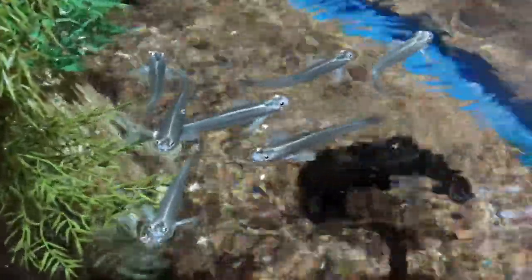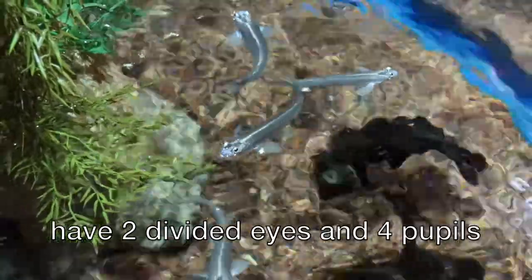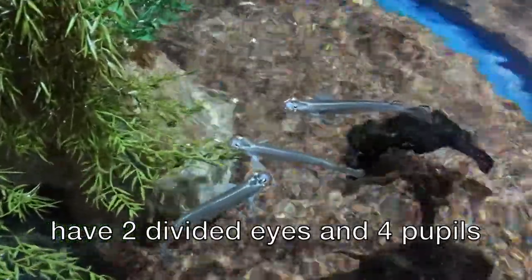Anableps are commonly referred to as four-eyed fish, but that's a little misleading because the fish actually have two eyes. A band of tissue splits the eye into two lobes, allowing them to see above and below water at the same time.